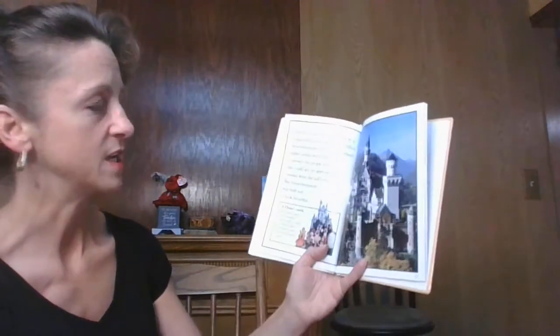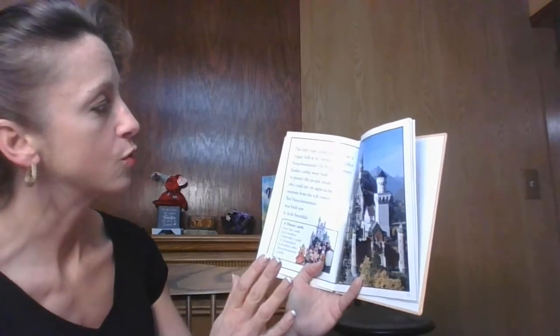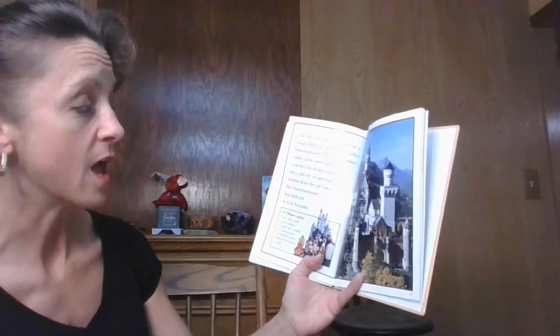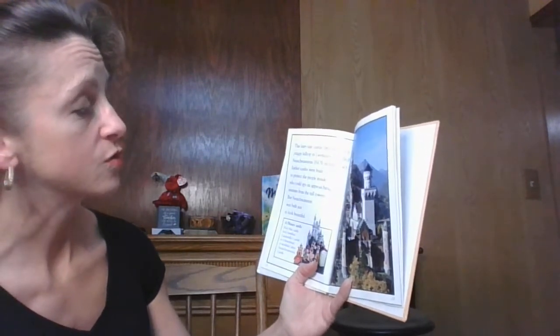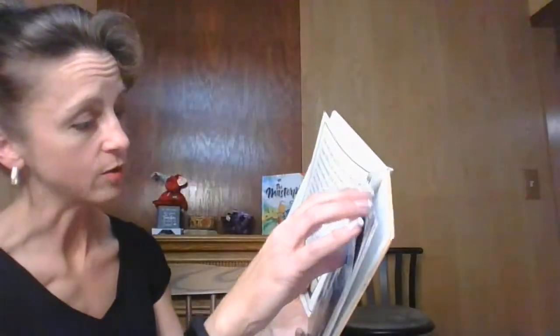Parts of it are still intact. Now this fairy tale castle perched on a craggy hilltop in Germany is called Neuschwanstein. Earlier castles were built to protect people inside, who could spy on approaching enemies from the tall towers. But Neuschwanstein was built just to look beautiful, and it resembles a Disney castle for Cinderella quite well.